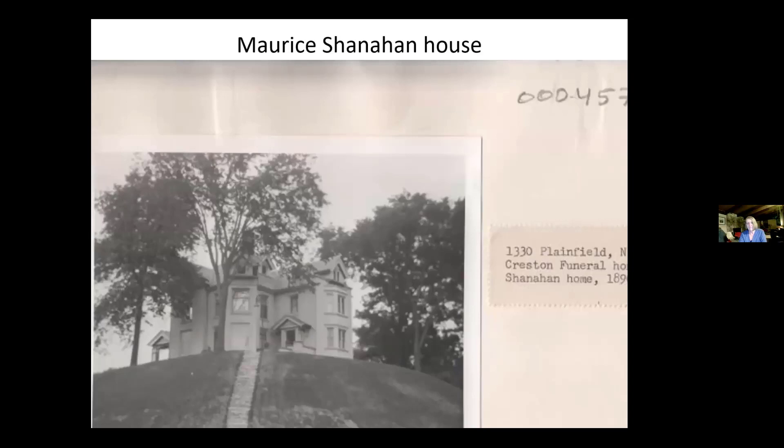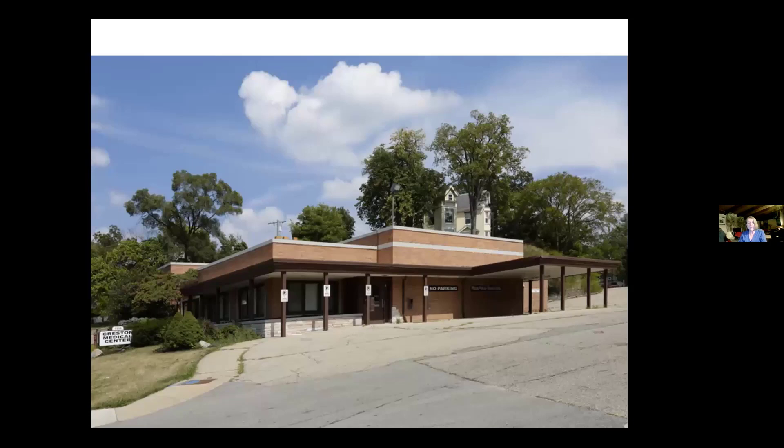Here we have a photograph of 1331 Plainfield Northeast, the home of Maurice and Julia McClay Shanahan. Maurice Shanahan was the treasurer of the Bissell Carpet Sweeper Company until his death in 1910. Shanahan bought a plot of orchard land from Abel Page to build this house in 1890. He married Julia McClay and they had seven children. After Julia's death in 1929, the children remained in possession of the house until 1938 when they sold it to John Kukalar, who in 1943 sold it to Lawrence Van Zee, his nephew, who turned it into the Creston Funeral Home. Today, the address is 1331 Carmen. This is another Laura Lawrenson photograph. And here is what we see today — you have to look behind the building at 1330 Plainfield to see the Shanahan House: a hidden gem.